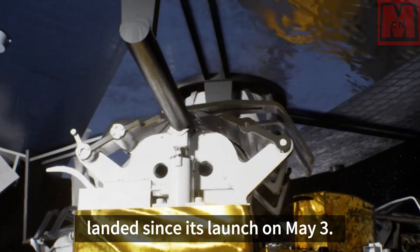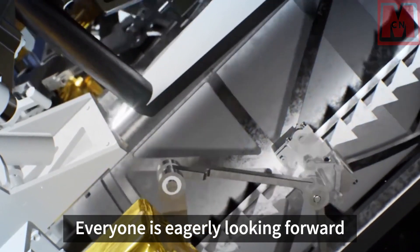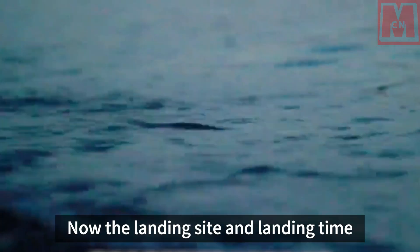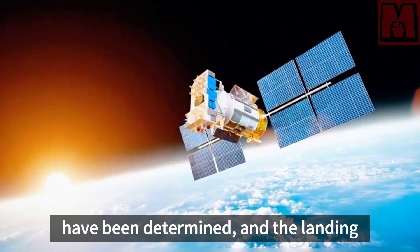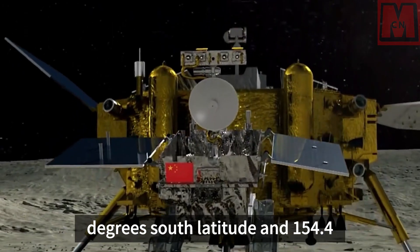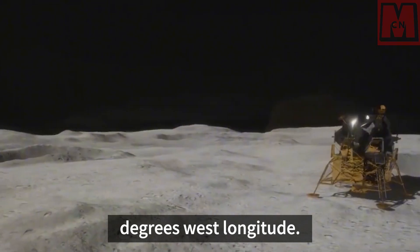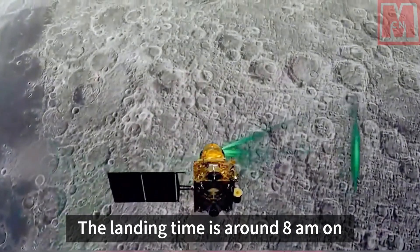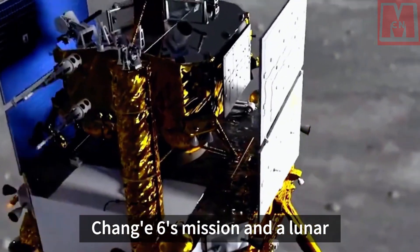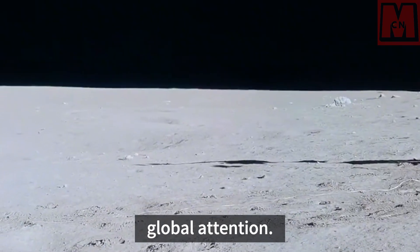The Chang'e 6 probe has not landed since its launch on May 3, and everyone is eagerly looking forward to the moment when Chang'e 6 lands. Now the landing site and landing time have been determined. The landing coordinates are located at 42.1 degrees south latitude and 154.4 degrees west longitude, and the landing time is around 8 a.m. on June 2, which is the key moment of Chang'e 6's mission and a lunar exploration project that has attracted global attention.